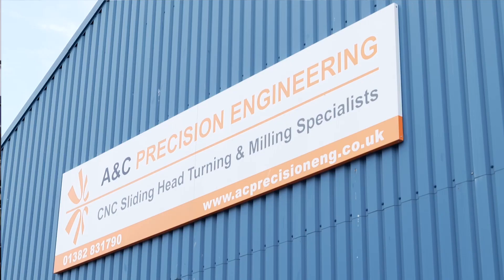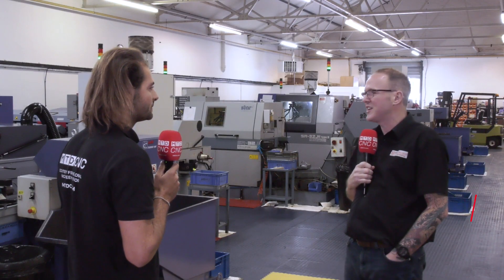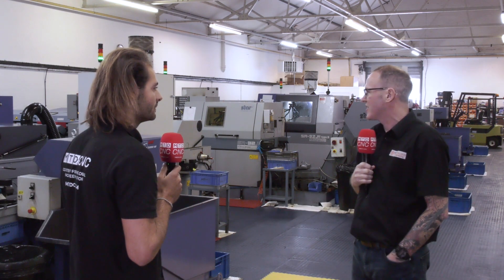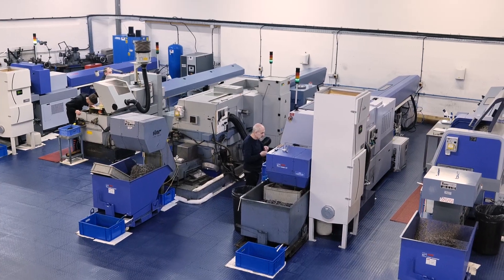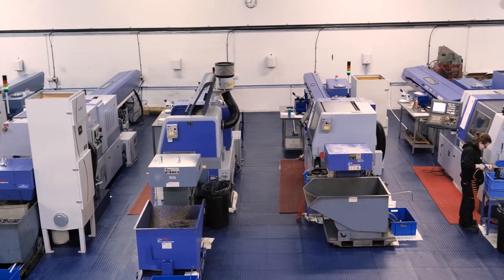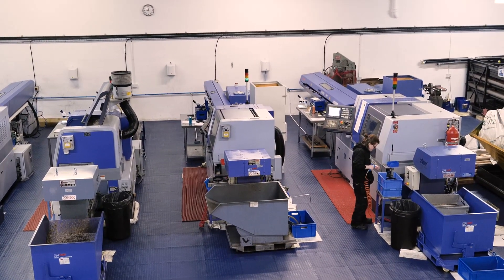Chris, you're one of the directors of A&C Precision. Where are we? What's the company? We're in Dundee — A&C Precision Engineering. Myself and Alan own the place. Sliding head machining, generalist, that's all we do in here. Started the business seven years ago, and things are going well.